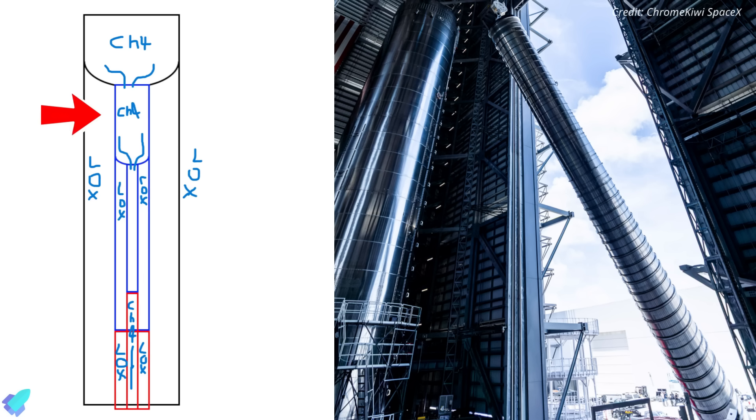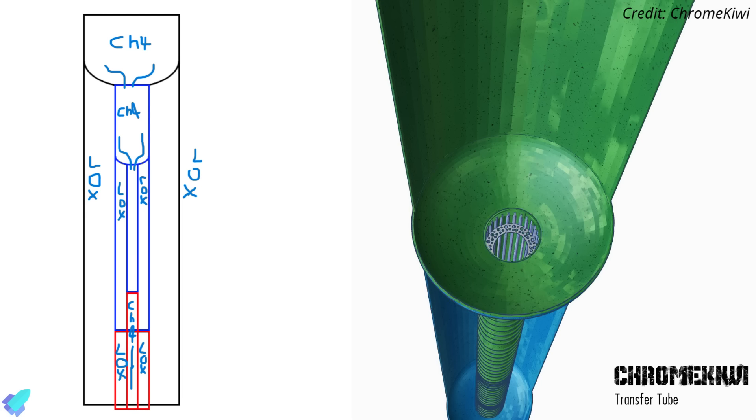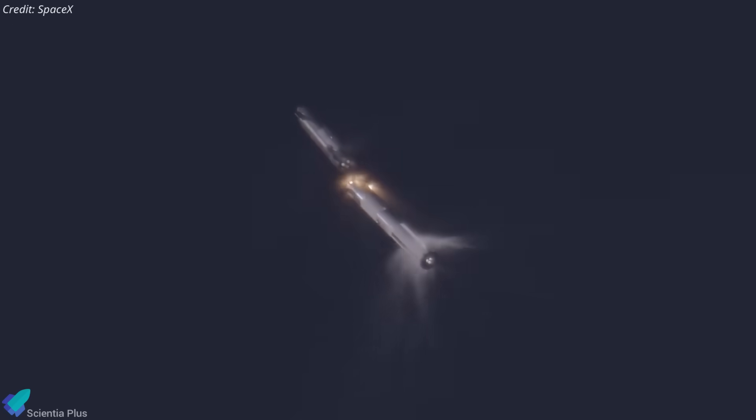The enlarged transfer tube likely contains separate storage volumes or header tanks for methane and oxygen dedicated to supporting critical in-flight maneuvers. This represents a significant departure from earlier designs, where smaller separate header tanks were housed within the main tanks and used exclusively for landing burns. With the new Block 3 design, these header tanks are now integrated directly into the central transfer tube, effectively increasing the amount of propellant set aside for critical maneuvers — and this updated system may also supply propellant for the boost-back burn, marking a major functional shift.